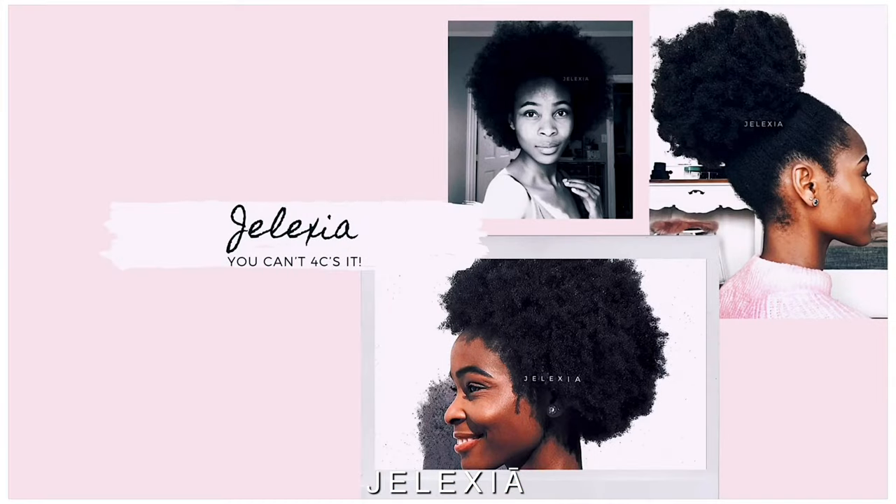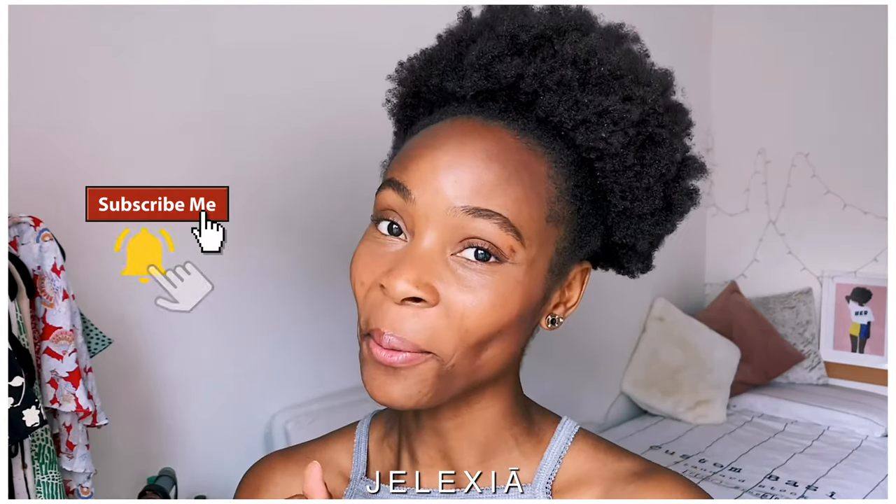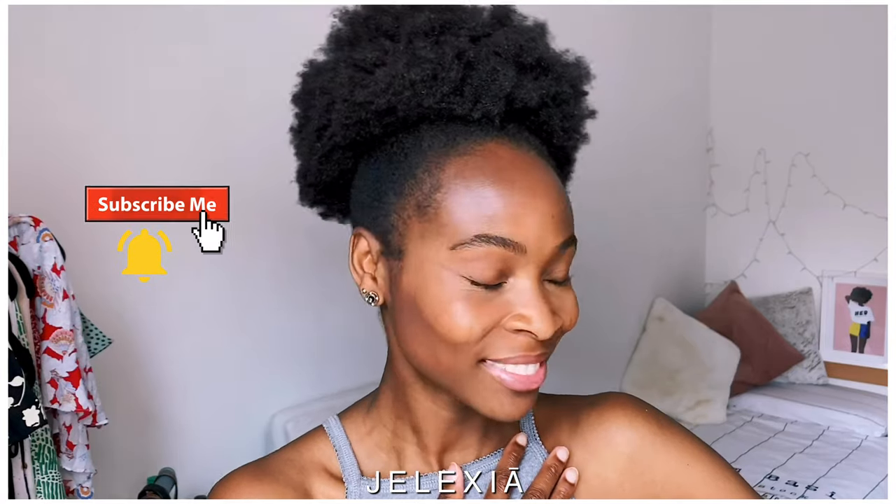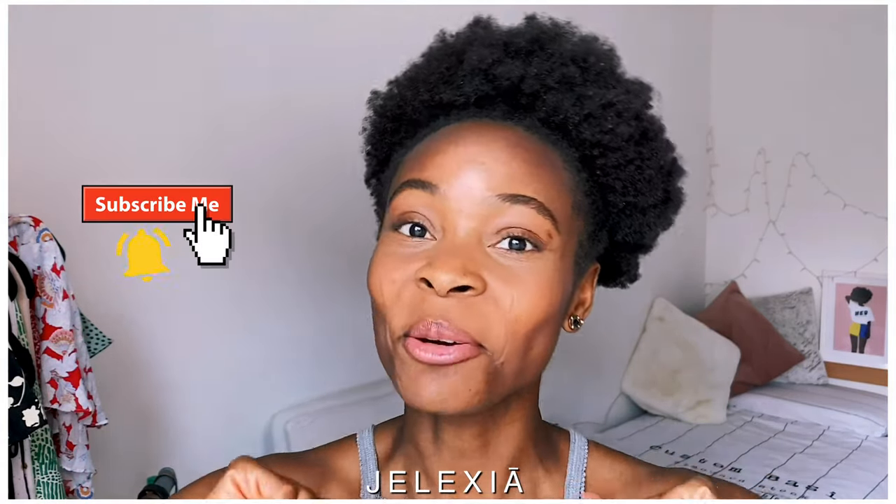Hey there, welcome back to my channel! I am Jenna. On this channel you're going to find everything based on my personal natural hair journey — my ups and downs, what I like, what I dislike, any reviews, any DIYs, all the good and bad stuff. Thank you very much for stopping by. If you are new to my channel, welcome! If you are a returning subscriber, thank you so much for your support.